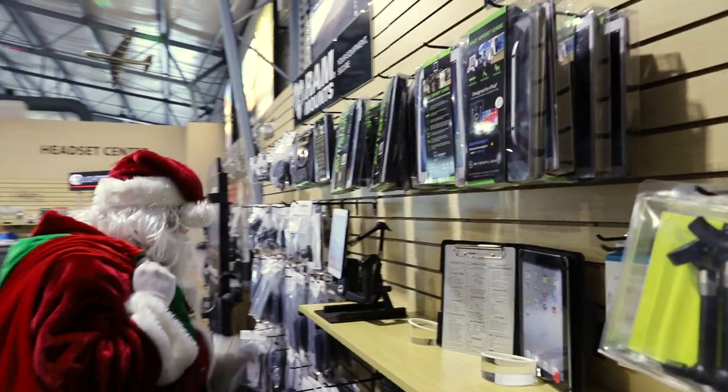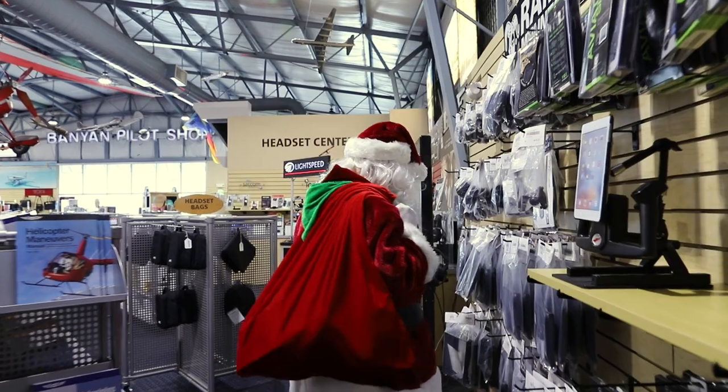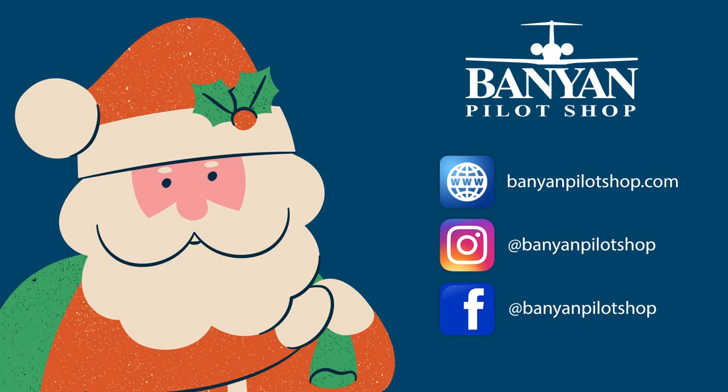All of these items and much more are available in store at Banyan Pilot Shop and online at BanyanPilotShop.com. Be sure to follow us on Instagram and Facebook to stay up to date on all our holiday promotions. Merry Christmas and Happy Holidays from all of us at Banyan Pilot Shop.